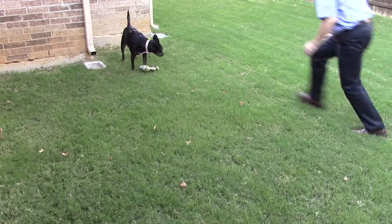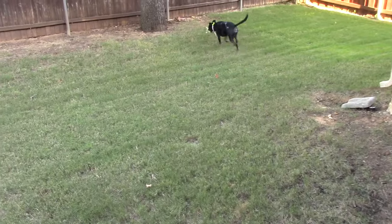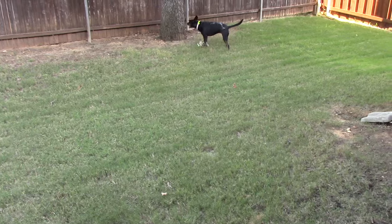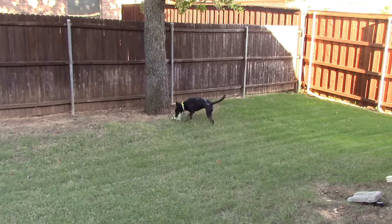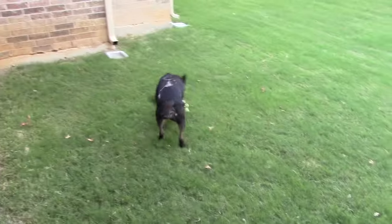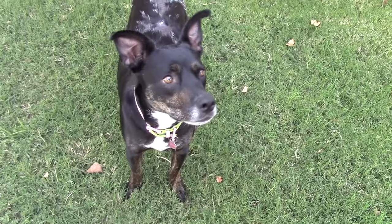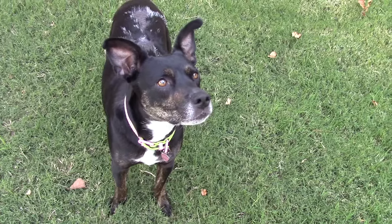This is Daphne's evening ritual when her daddy gets home. The thing in her mouth is a stuffed Yoda doll. You looking for the squirrels? Daphne.